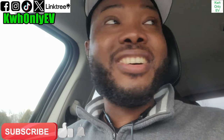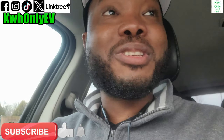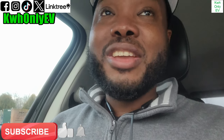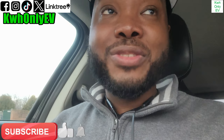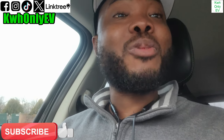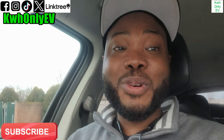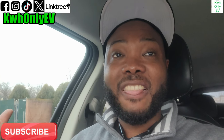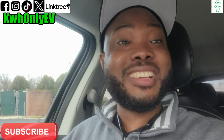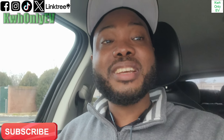Thank you for watching. Please subscribe to the channel, like, and hit the notification bell. Check out my other videos — they are helpful and will be useful to you at some point. Watch from beginning to end, or fast forward if needed, but a lot of the clips will be helpful. The Tesla Magic Dock charging session was a success. See you in another video — stay safe, stay blessed, bye bye.